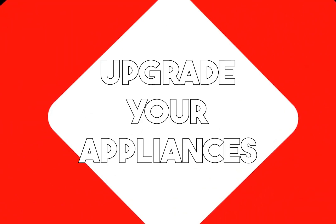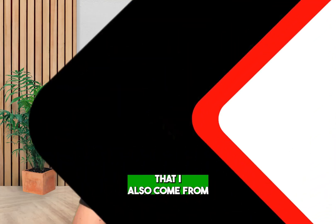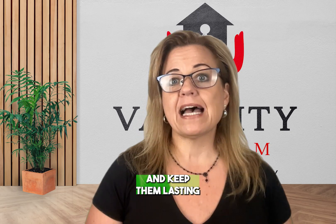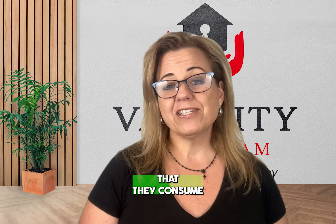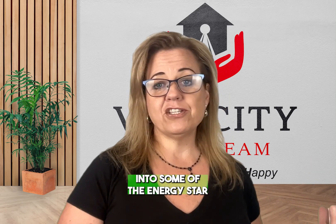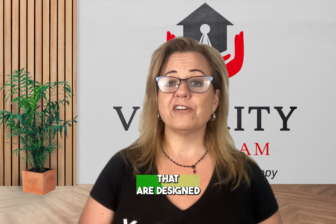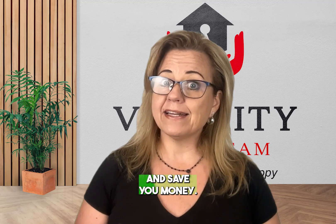Number three: upgrade your appliances. I know I come from an era where I try to fix old things and keep them lasting forever. Well, the truth is they consume way more electricity than you think. So check into some of the Energy Star certified appliances that are designed to use less energy and save you money.